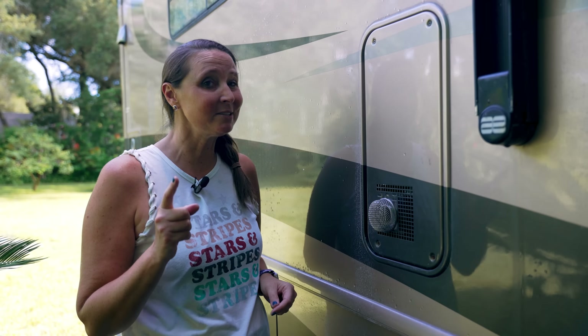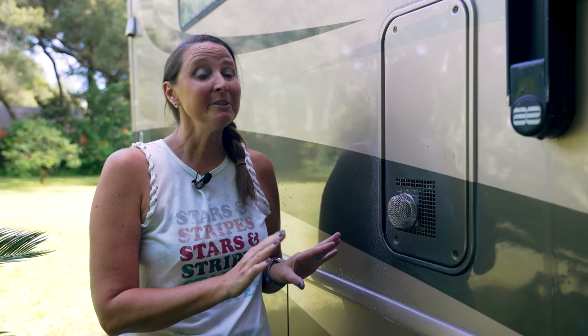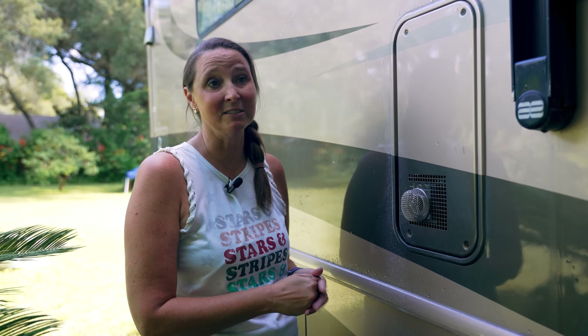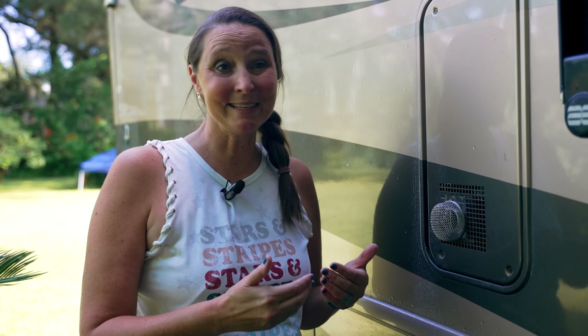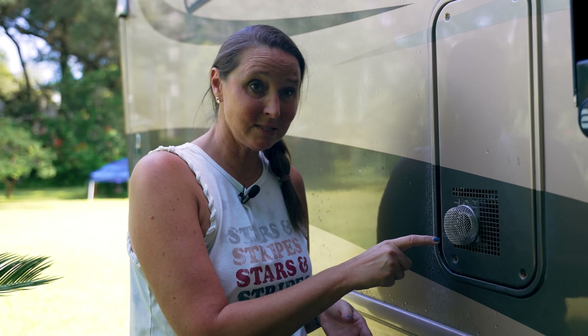Starting with number 20 on the list: Bouge RV flying insect covers. When we bought our first RV seven years ago, there was actually a wasp nest in one of these vents. If you have propane anywhere on your RV, you're going to have these types of vents. These little screen covers help keep critters out and keep everything working properly. A lot of systems have safeguards — if they sense a blockage, they can stop working, which is exactly how we found the wasp nest.